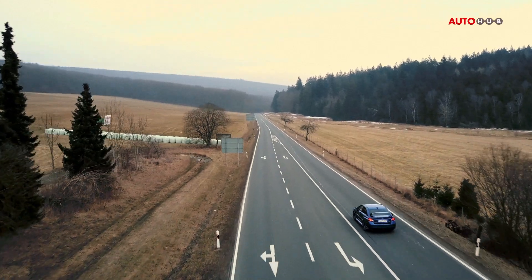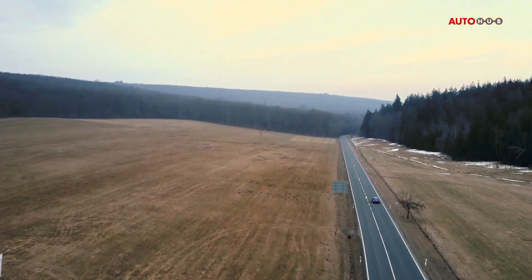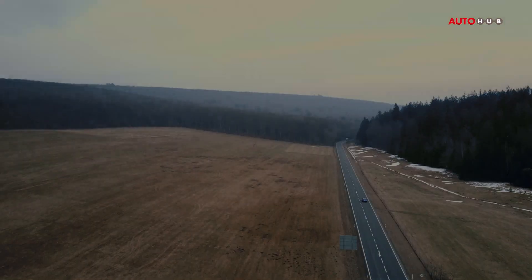Wenn du am Sonntagmorgen in dein Subaru WRX steigst, dann ist es scheißegal, wie der Asphalt ist. Du hast deinen Spaß.